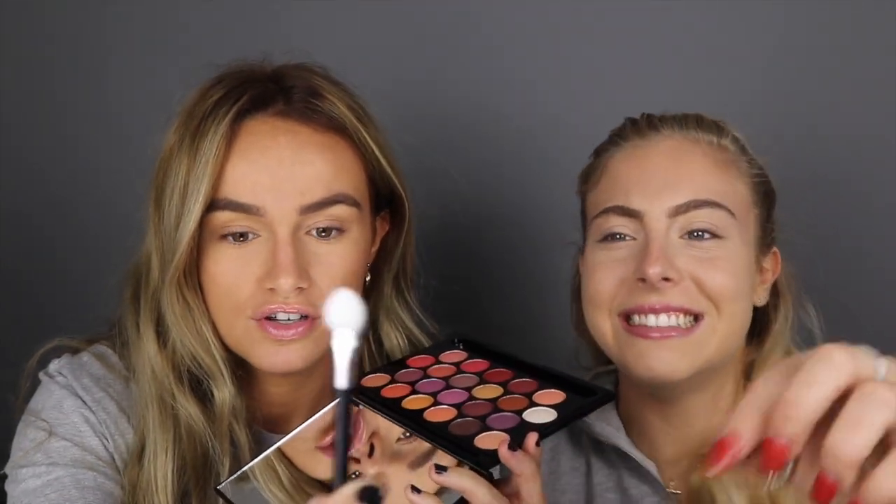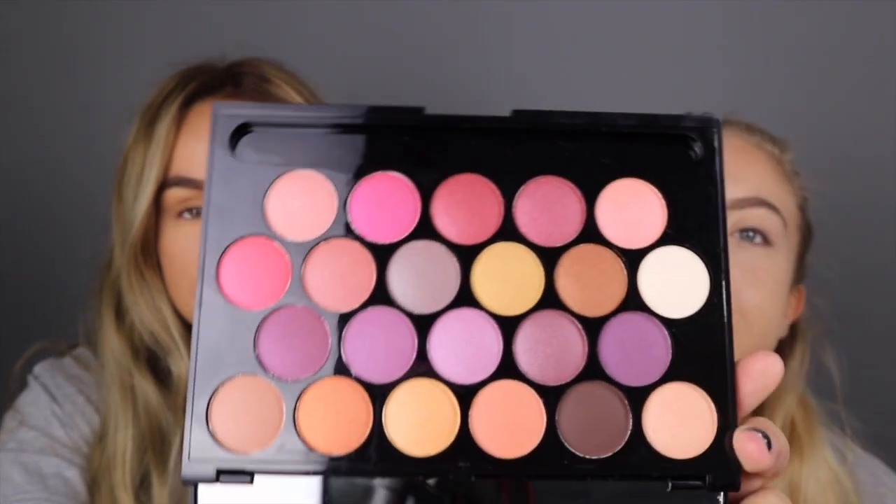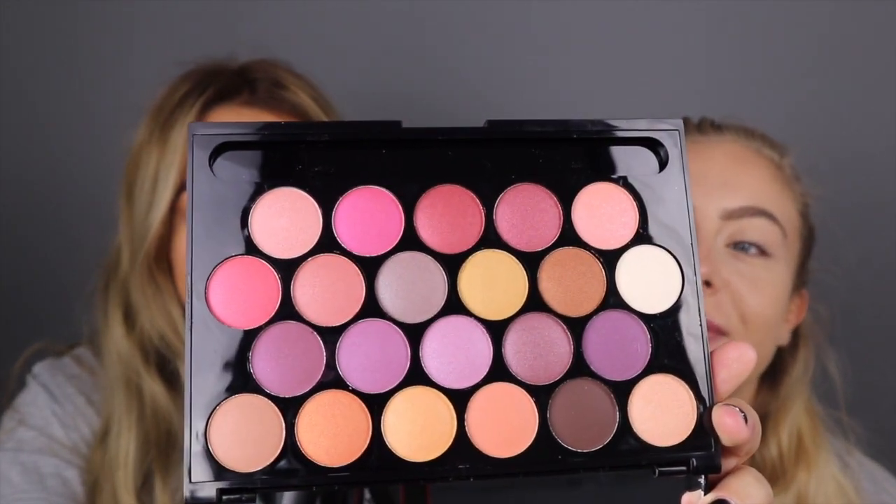Not only do you get this rubbish brush, not only do you get 22 colours which are lovely and all have names, you also get such nice packaging. Look at that, it's so 3D. This palette is called Eyeshadow Palette.